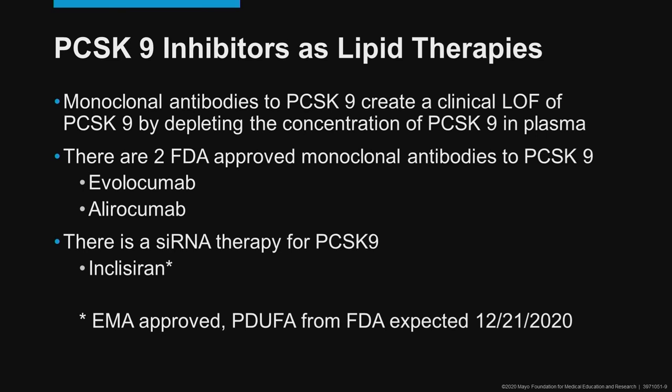Inclisiran is not approved in the United States as of the date of taping of this educational lecture, but has been approved in Europe. The two monoclonal antibodies, evolocumab and alirocumab, are approved and have very good clinical experience.